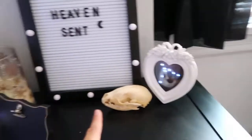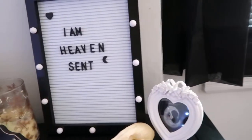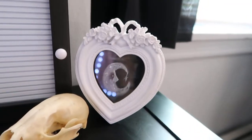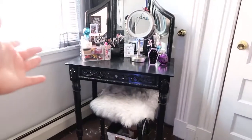And then I have a raccoon skull. I got this from Warped Tour one year — they had an oddity shop, which was cool. And then I have this cute little piece — I think it's painted on fabric — I found the artist on Etsy.